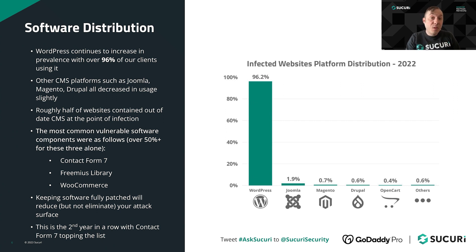On that topic, the top three vulnerable software components observed over the course of 2022 were Contact Form 7, Freemius Library Components, and WooCommerce. Those three pieces of software are safe to use if they're fully patched and up to date, so make sure you have a good security posture and keep your website patched to decrease the potential attack surface. This is the second year in a row that Contact Form 7 topped the list in terms of out-of-date and vulnerable software identified.